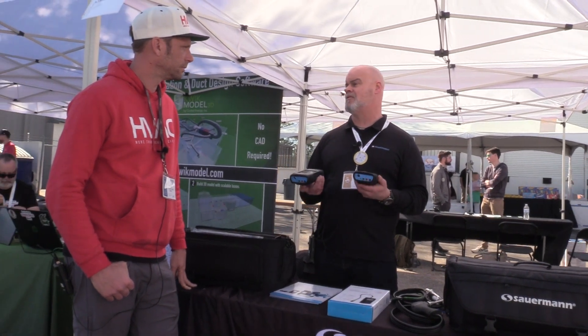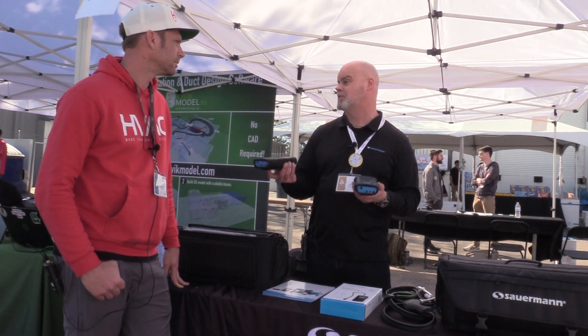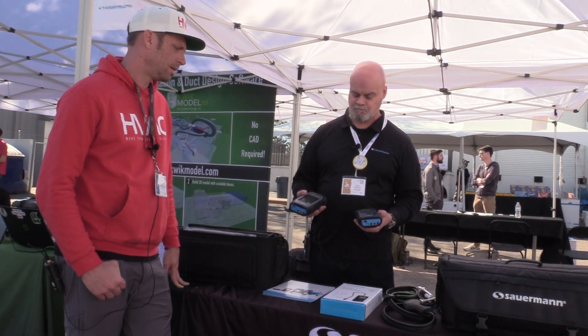We've enjoyed putting these out to market. They've been very, very well received, and in conjunction with my trainings, I also show these at the tail end of my trainings, so people get the chance to experience them if they want to.